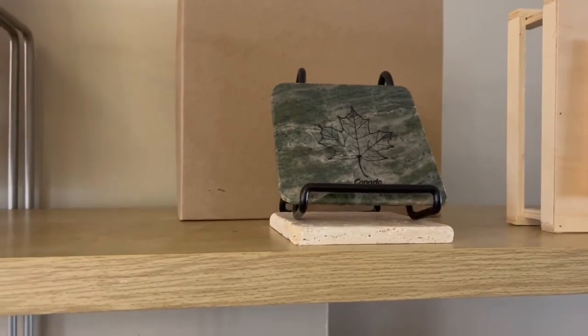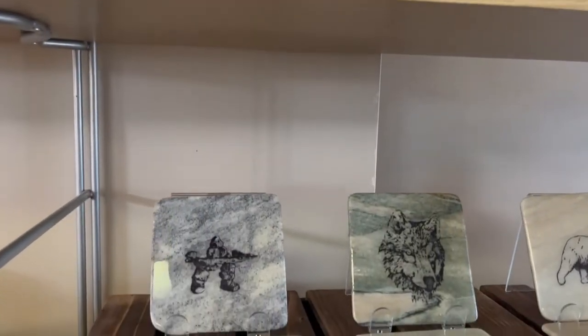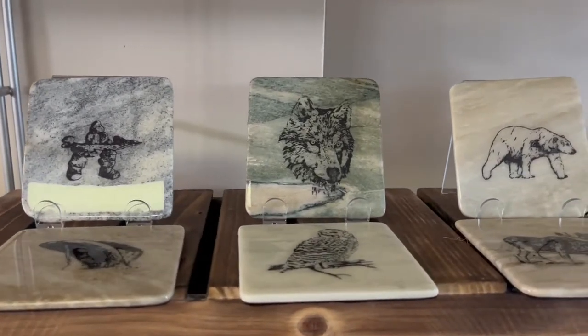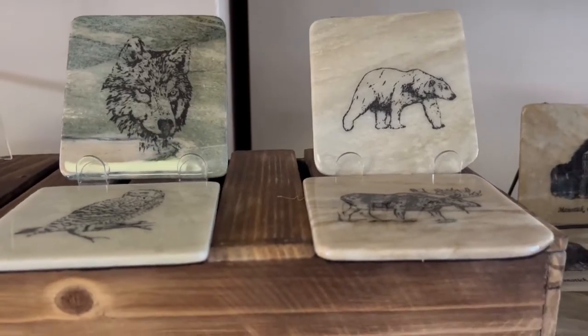You'll see we've got lots of different Canadiana themed images in store. Again they're just beautiful — the patterns in the rock. Every one is different and every one is unique.